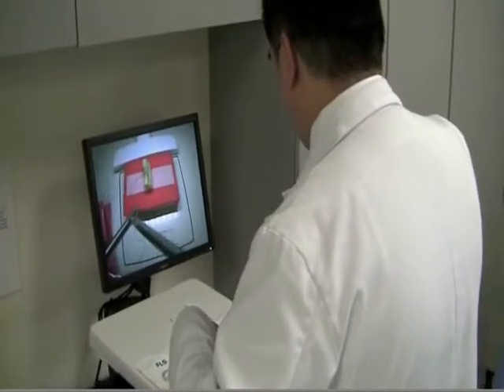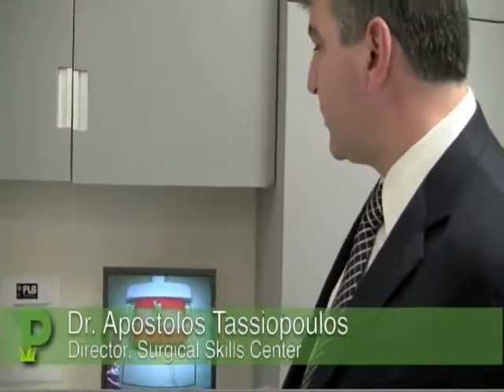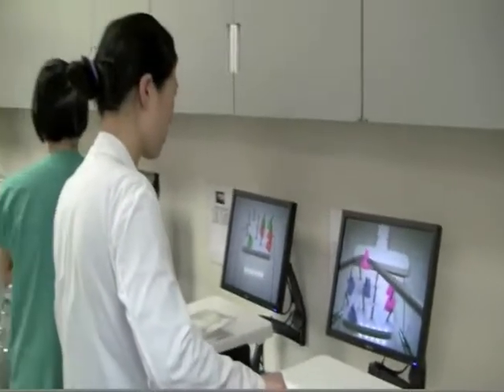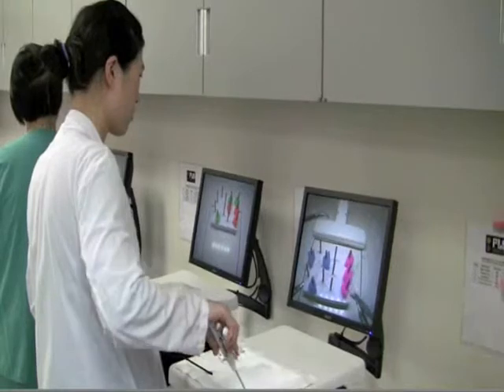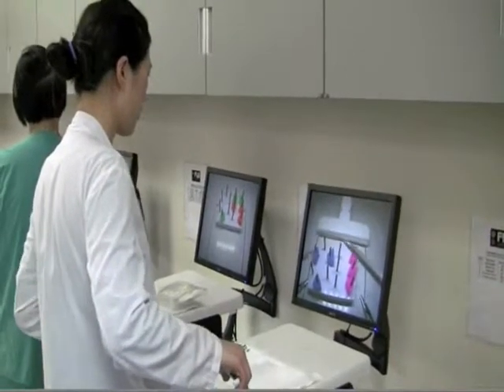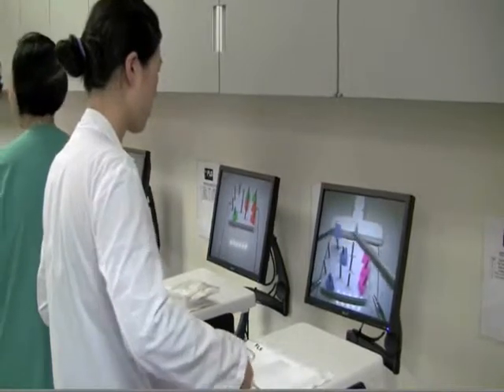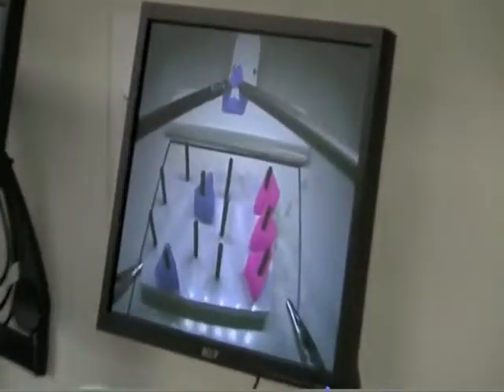The American College of Surgeons, since last year, has mandated that all surgical residents and graduates have to pass the fundamental laparoscopic skills test before they're eligible to sit for their board. This is a set of five exercises that each resident has to complete in a specific amount of time, and they train here on that.